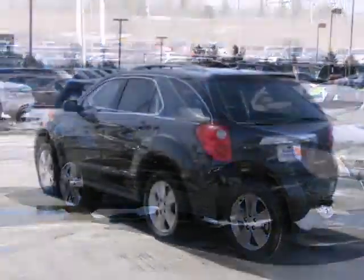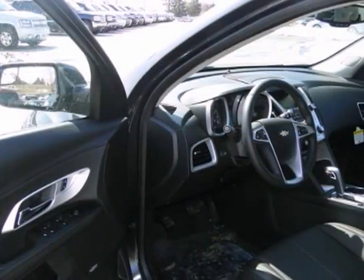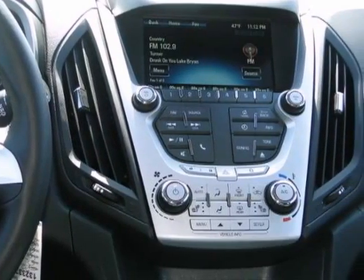We think you'll like this 2013 Chevrolet Equinox LT. It gets 29 miles per gallon and features all-wheel drive, climate control, keyless entry, and heated seats.